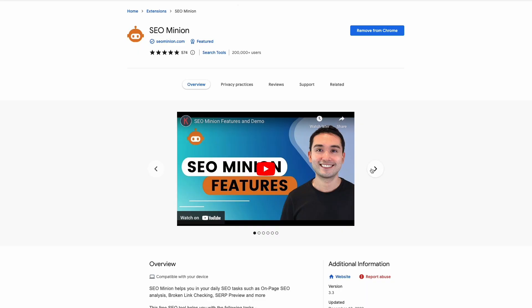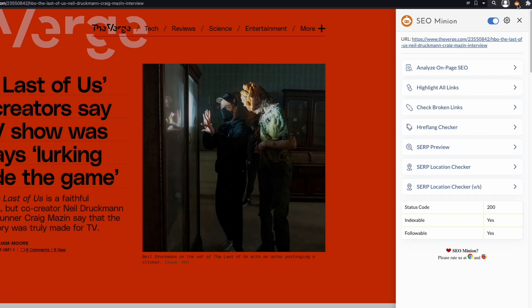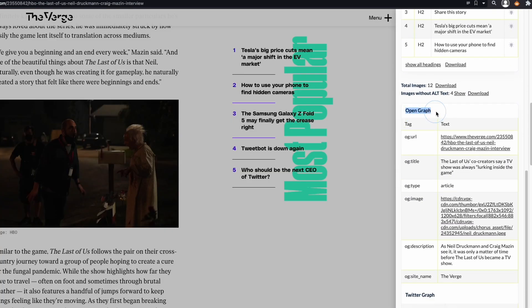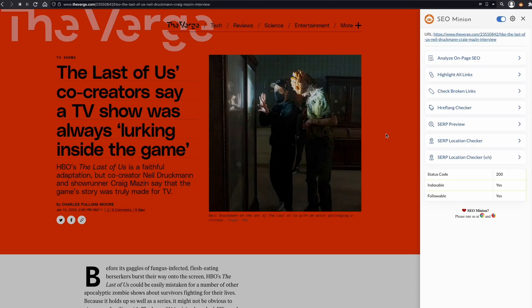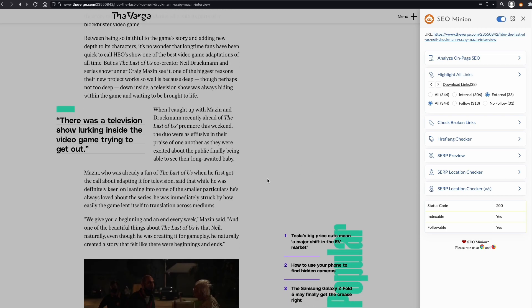SEO Minion is another incredibly popular extension that can do a lot, including on-page analysis showing you all the relevant metadata like the previous two extensions, but in my opinion schema is easier to read on SEO Minion than Detailed. You can also use SEO Minion to check links on a page. The extension can highlight them, which is great for a quick eye-test to locate internal, external, follow or nofollow links. If you prefer, you can download the list of the links.